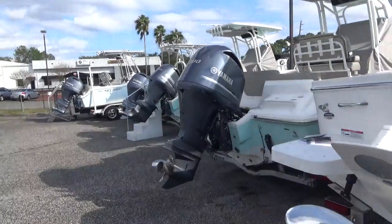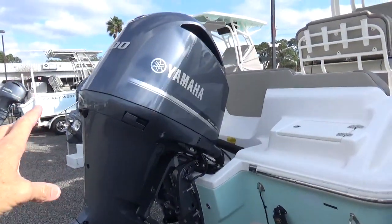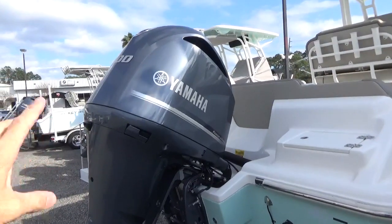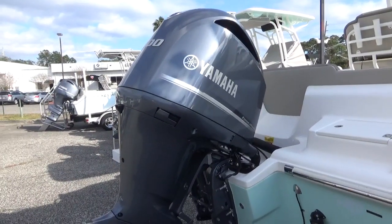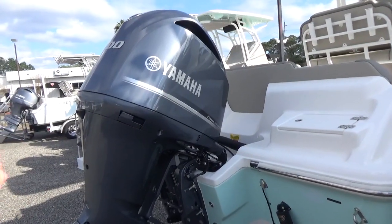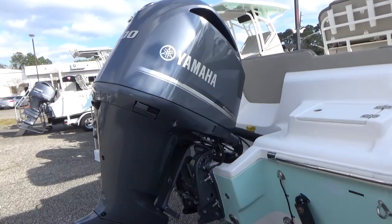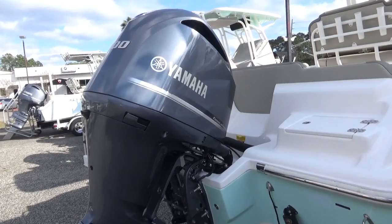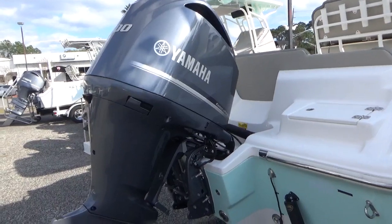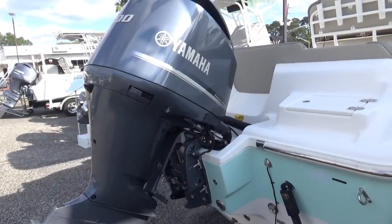This is a current model 4.2 but it's the old style, which they still make. When you get this motor, it's only available in mechanical control — it's mechanically shifted with a mechanical throttle. The way you steer the engine can be a little bit different, and that is one of the big changes for the 2022 motors.